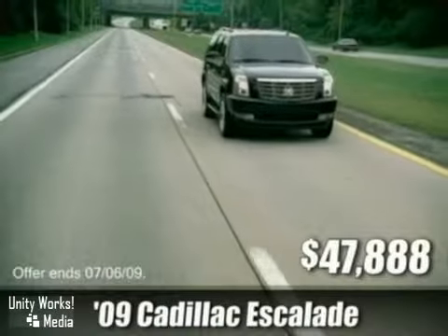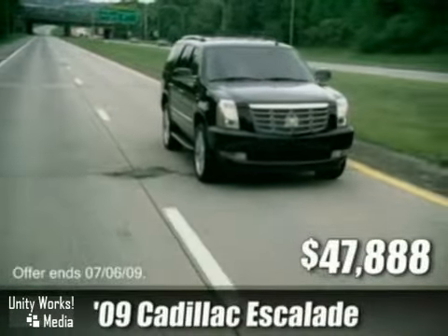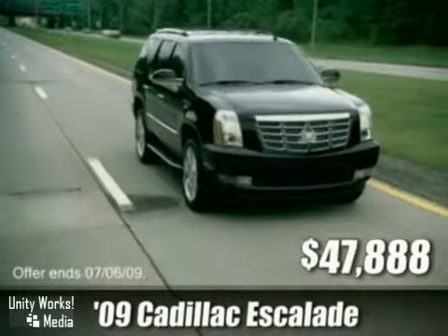Take to the road in a loaded 09 Cadillac Escalade. These Escalades come with OnStar, a navigation system, surround sound and more. Buy yours today with over $12,000 off MSRP, starting at $47,888.